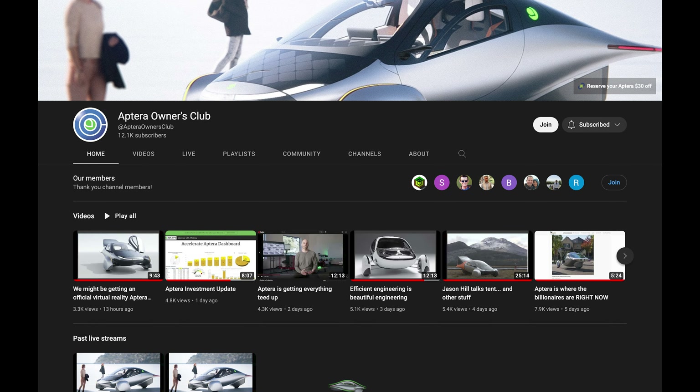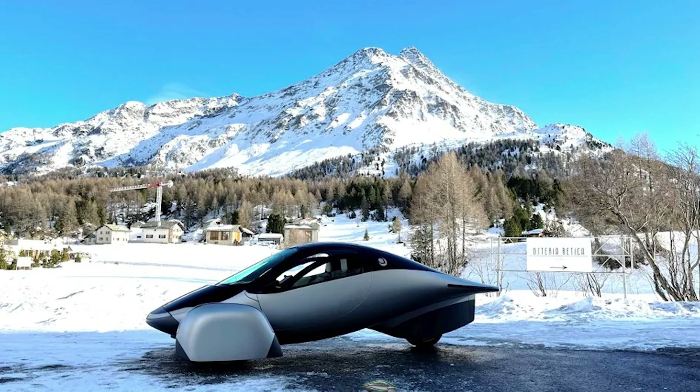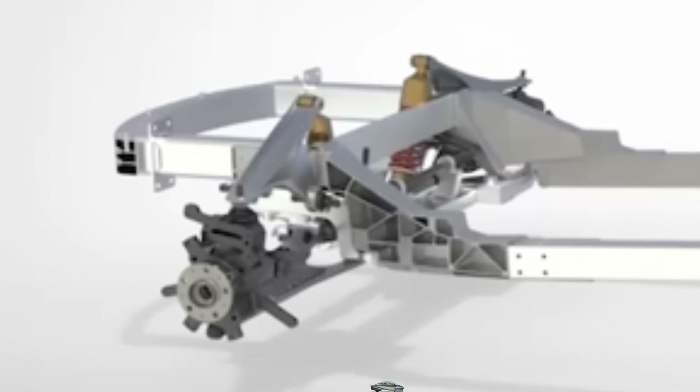Here's some other interesting tidbits from interviews with Chris Anthony and Jason Hill from Aptera Owner Club and Drive the Lightning. They said they're not going to build a physical delta — they're going straight to production tooling. Steve Fambro and Chris Anthony recently attended the FTE Winter Investor Summit in Switzerland. They actually took Gamma to this event, which I'm sure turned quite a few heads. Chris mentioned they're looking at the most efficient wheel bearing possible to get the highest efficiency and less resistance.